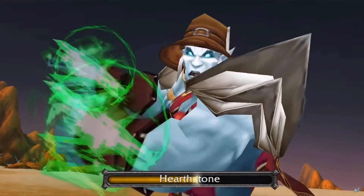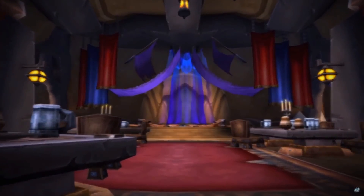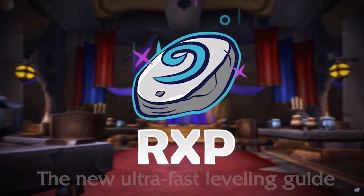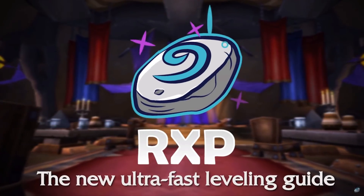If you want a really fast leveling guide for TBC, whether you're doing dungeons or open world leveling, and you also want to support the channel, you might want to check out the Rested XP guide. I'll leave a link to that in the description below.